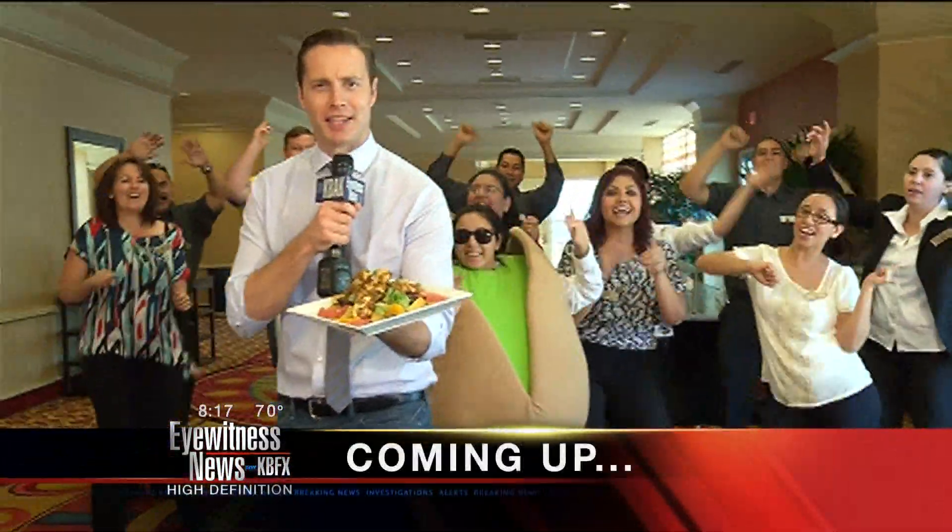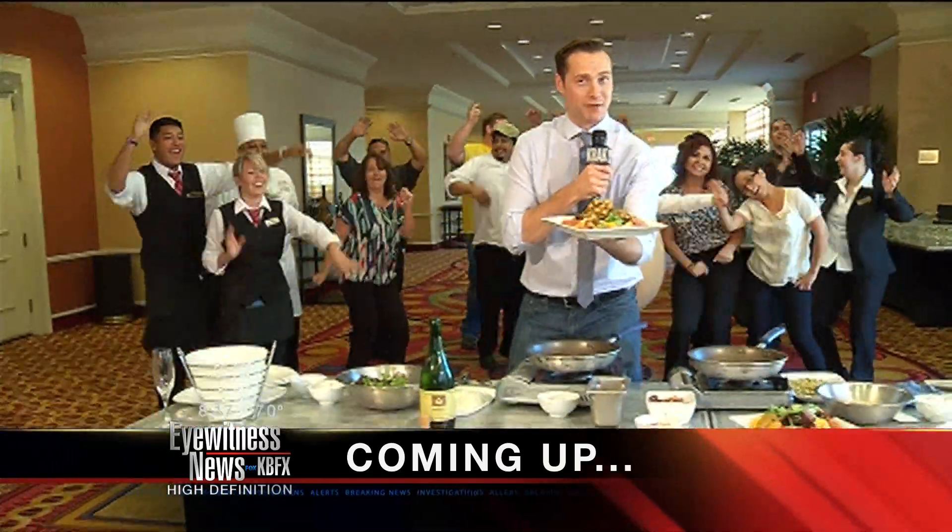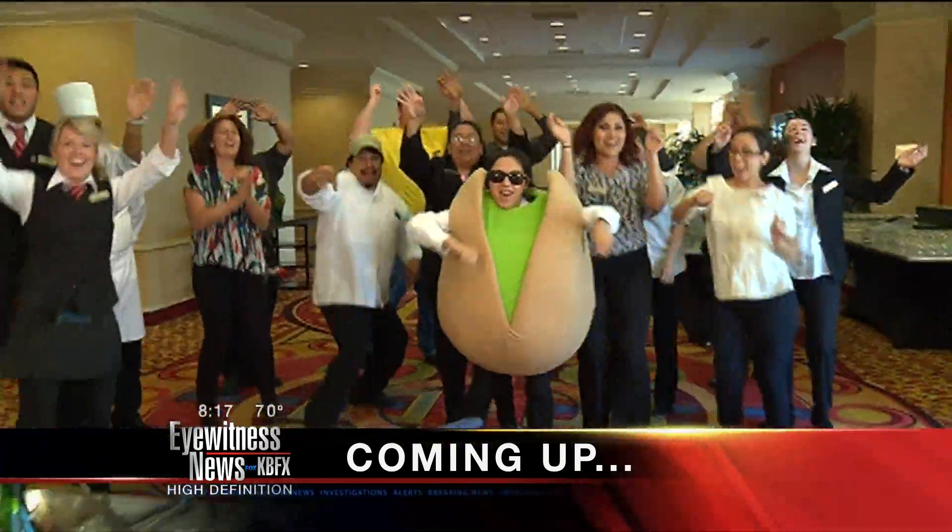That's right, we're getting nutty here at the Marriott in downtown Bakersfield in preparation for the NUT Festival this June. We'll show you what we're cooking up after the break. Stick around.